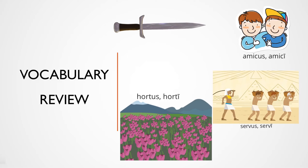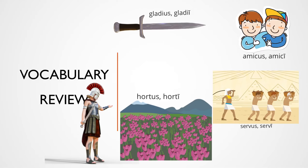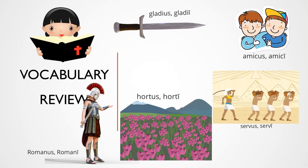Sword — Gladius, Gladii. Roman — this one's pretty easy — Romanus, Romani. And then Christian — Christianus, Christianii.